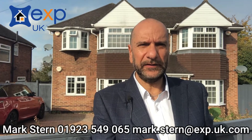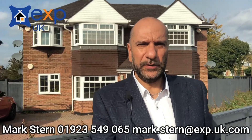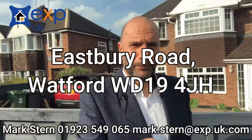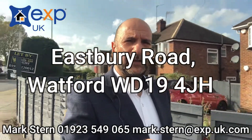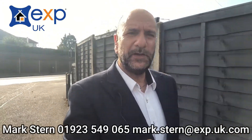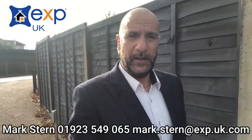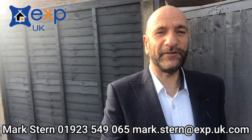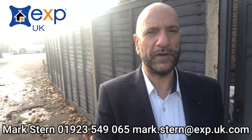Hello, behind me here you can see this large detached property which stands on the corner of Eastbury Road and Blackwell in Watford. It's actually a very unusual and unique conversion because the house has been split up to make a completely self-contained two-bedroom semi-detached house — not a flat or an apartment or a maisonette, but an actual semi-detached house. This is the entrance to the house on the side. So now let's have a look and see what's behind these gates and have a little walk around the property.